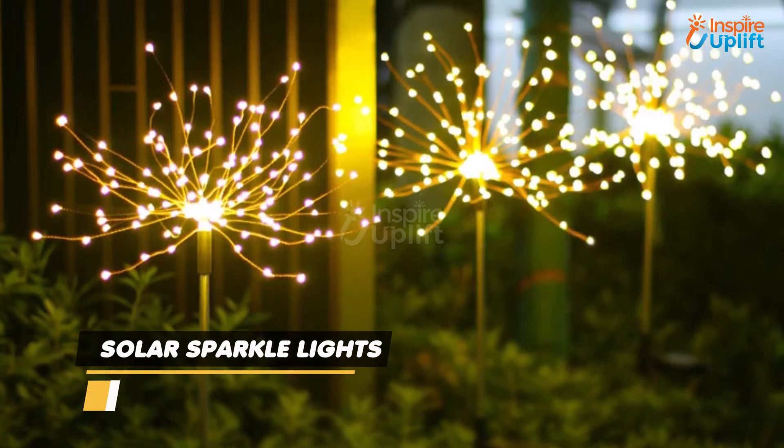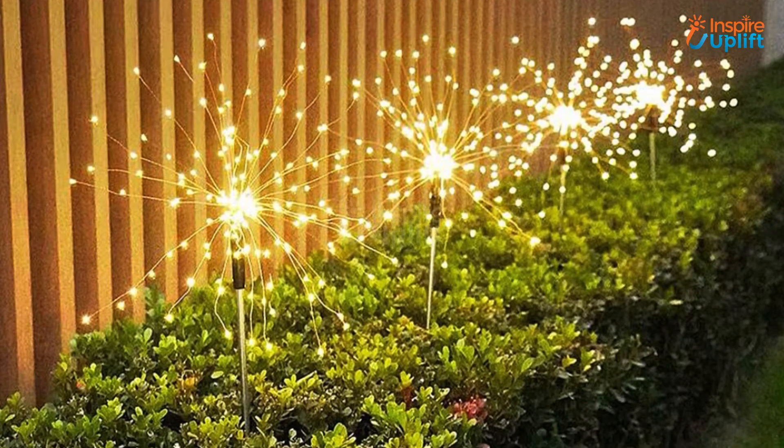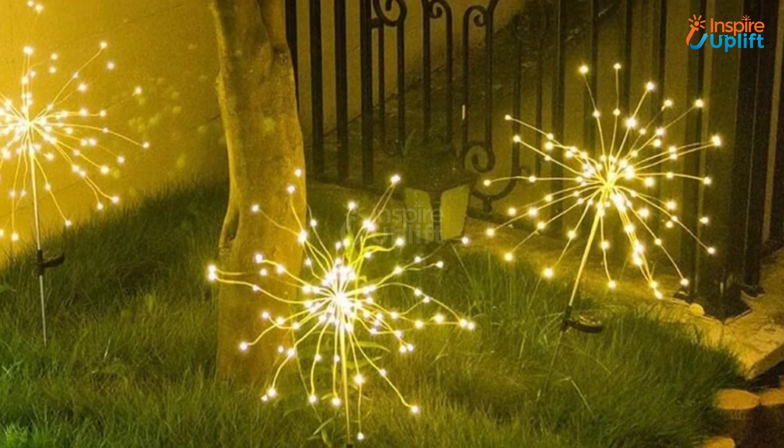At number 4 we have Solar Sparkle Lights. The biggest benefit of these solar fireworks stake lights is their wireless functioning. The lights charge during the day and light up automatically at night.